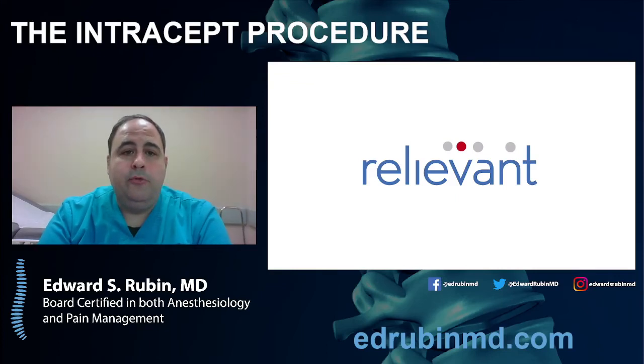Hello all, Dr. Edward Rubin here, board-certified anesthesiologist and pain specialist. Today I'm going to be talking about the Intracet procedure, which is a treatment for chronic low back pain. I hope you find this information helpful if this is something you've been looking into.